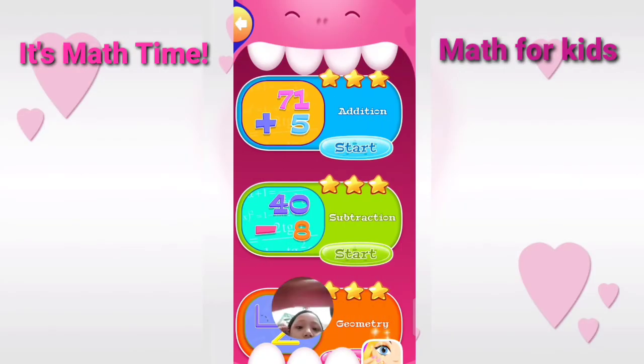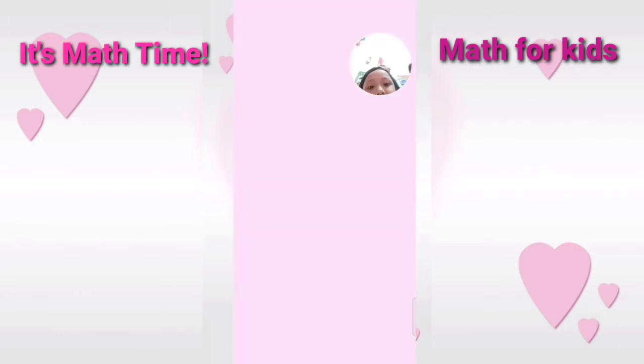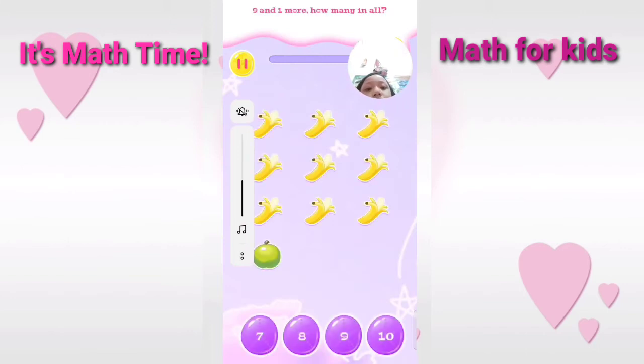Kindergarten. Nine and one more. How many in all? Correct.